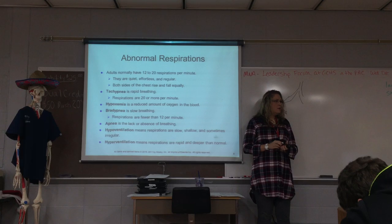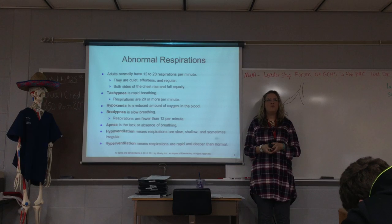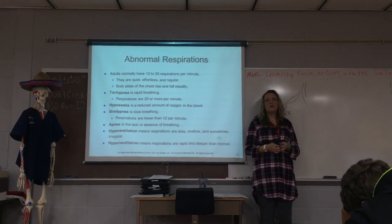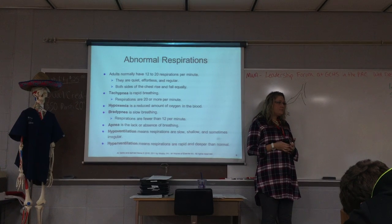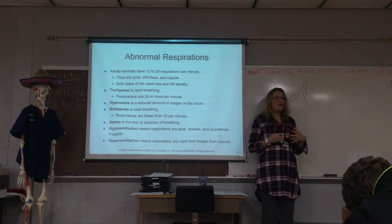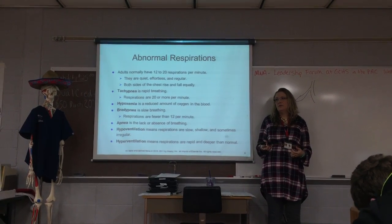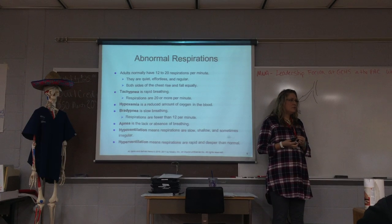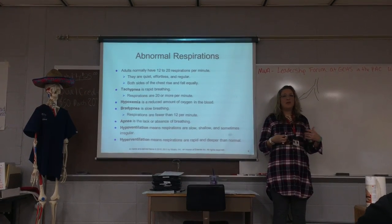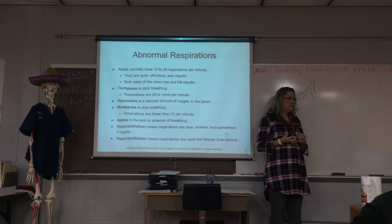Another abnormal respiration is tachypnea. Tachy means fast, so tachypnea means rapid breathing — that means you're breathing more than 20 times per minute. What would cause this? Exercise, for example. If we see a patient with tachypnea, we need to look past the rapid breathing to find the cause — is it something normal like exercise, or are they just sitting still and breathing that fast?